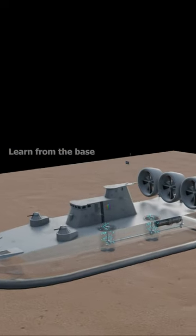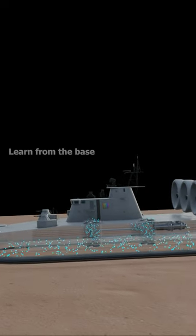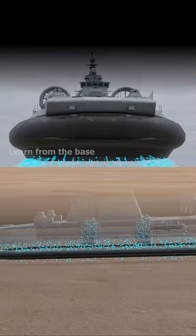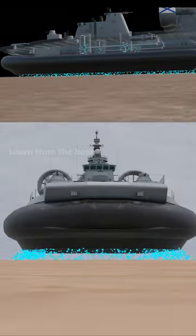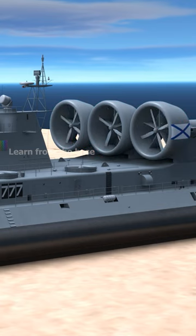The lift engine begins to turn and the lift fans blow air underneath the craft, which is then trapped within the skirt. Subsequently, the air escapes under the skirt's edge, causing the craft to float on air, creating a frictionless movement. The remaining three engines generate thrust.